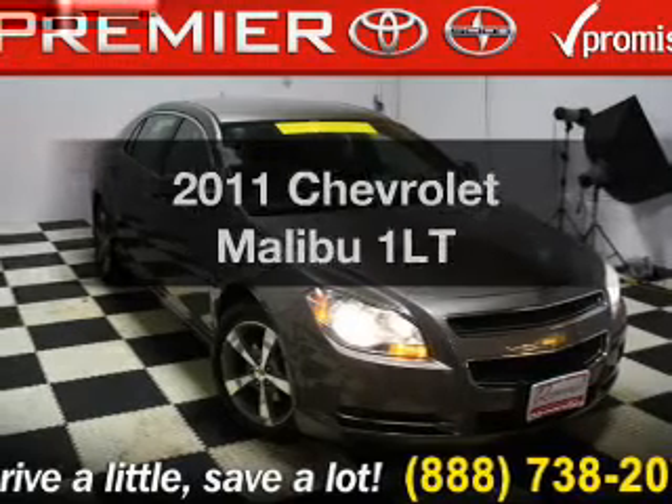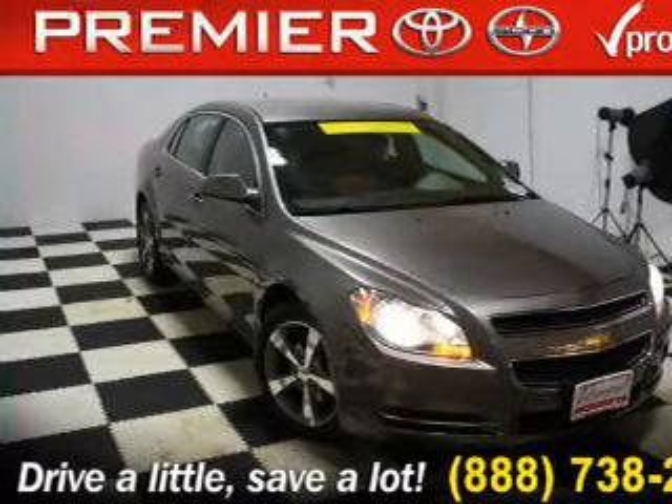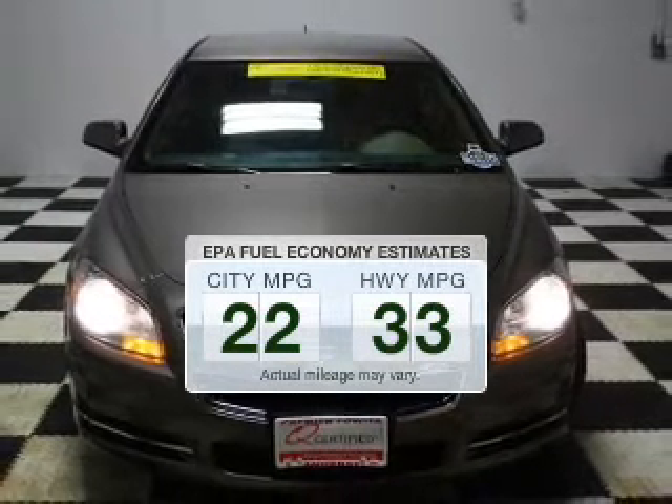Check out this 2011 Chevrolet Malibu — this is the set of wheels you've been looking for. Better gas mileage means better long-term driving, and this ride delivers with a great low fuel consumption rate.